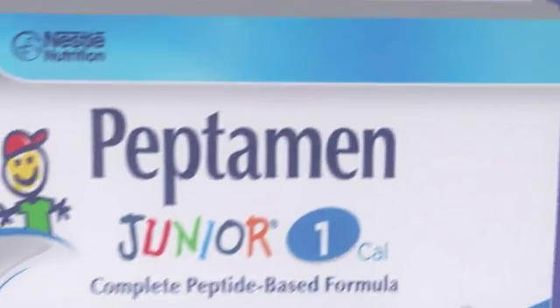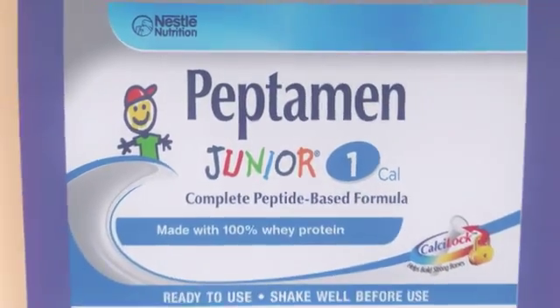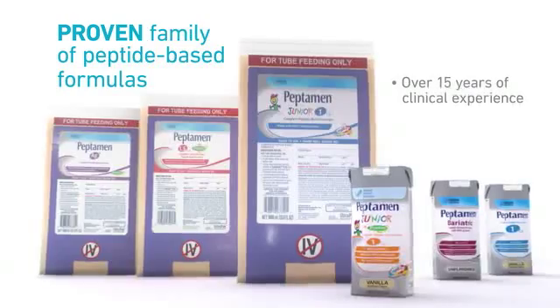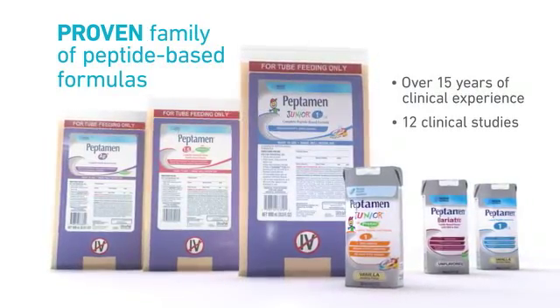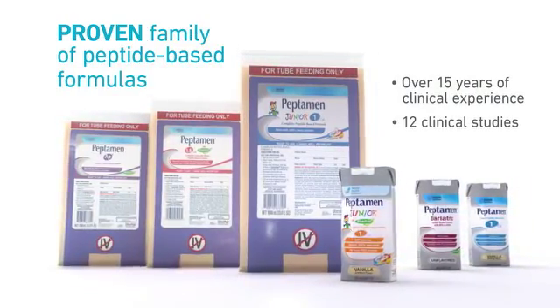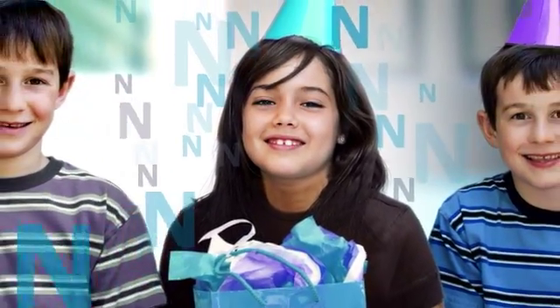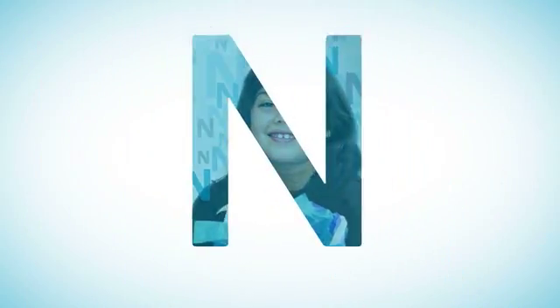Peptamin Jr.'s hydrolyzed 100% whey protein, balanced peptide profile, and high proportion of MCTs are proven to promote tolerance and absorption, providing nutrition to support better outcomes right from the start. And with continuing nutritional support, patients like Jordan are able to enjoy the things that matter most.